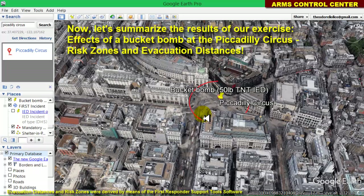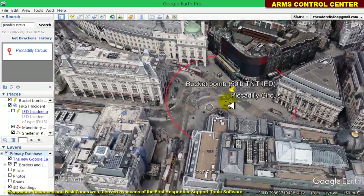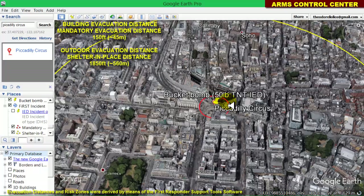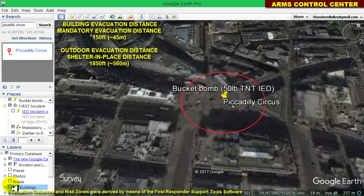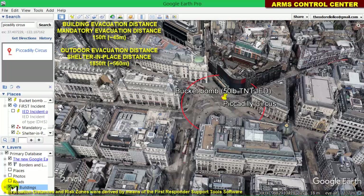As an exercise, we will assume that a bucket bomb explodes at the center of the Piccadilly Circus. We locate on the satellite map the ground zero of the explosion, and our software plots two overlapping concentric circular areas centered on ground zero. The yellow circular area has a radius equal to the outdoor evacuation distance — 1,850 feet, roughly 560 meters — while the red circular area, with a radius of 150 feet, roughly 45 meters, is the mandatory evacuation distance. I switch the 3D buildings view on and off so that you can better understand the circular zones plotted by the software.